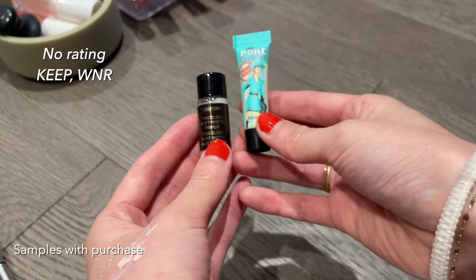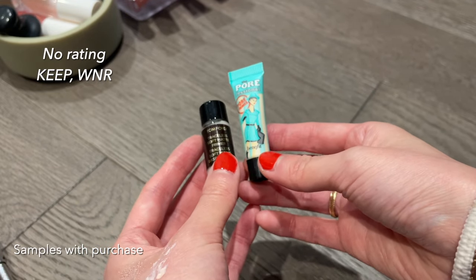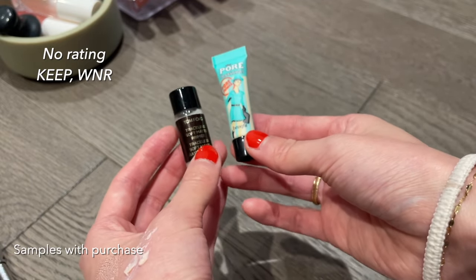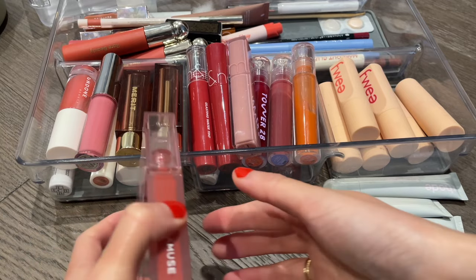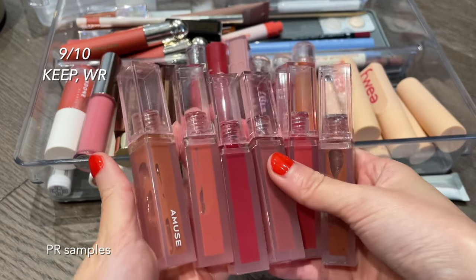I have two samples from gift bags — the Tom Ford Trace Lips Matte Primer and the Benefit Professional. I don't really use primers every day, but I keep these around in case I'm traveling and want to bring a primer.